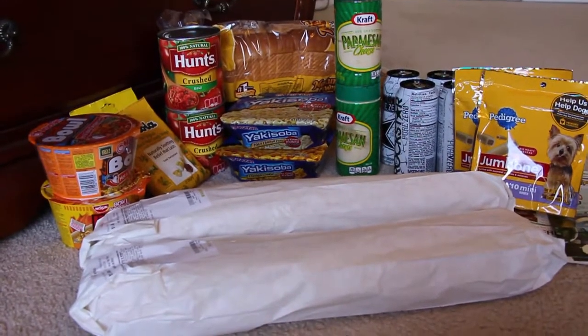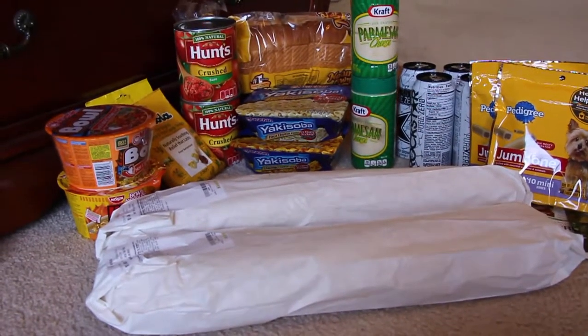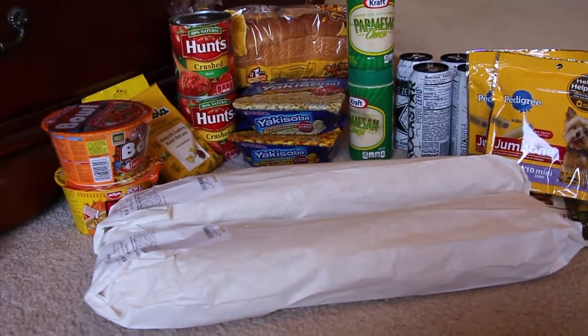I follow mycouponexpert.com — she always posts the best Publix deals I can find. Thank you so much for watching. If you have any comments or questions, leave them in the comment section below and I will be happy to communicate with you. Thank you for watching and I'll see you in another video. Bye!